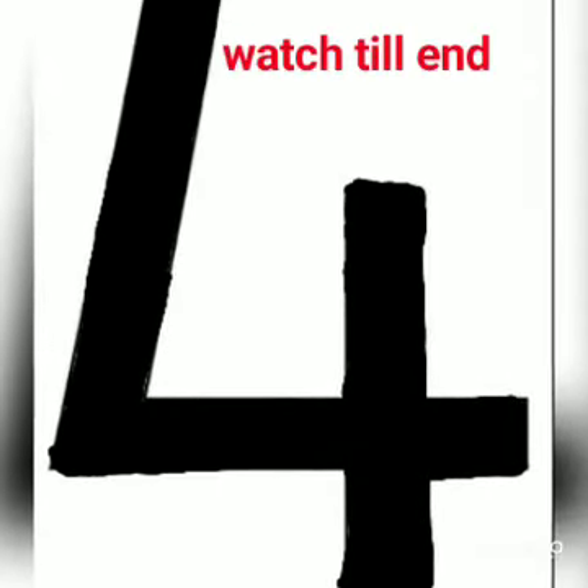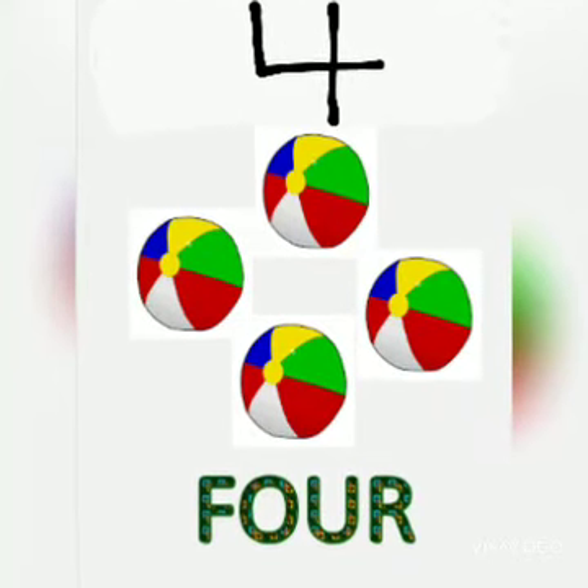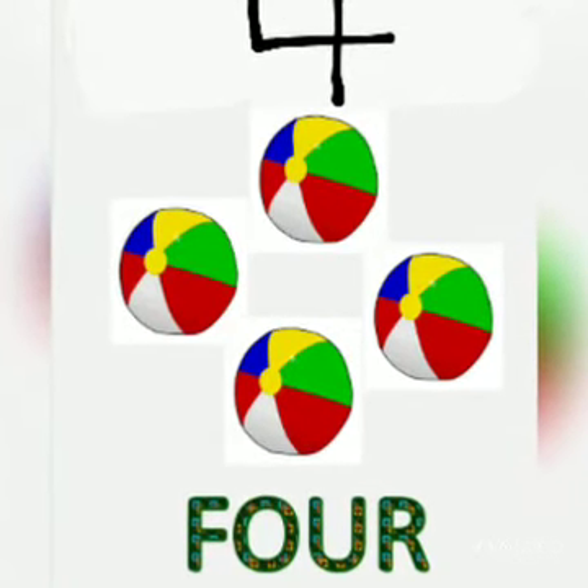And this is number 4. And look, how many balls does number 4 have? Let's count with me. 1, 2, 3, 4.